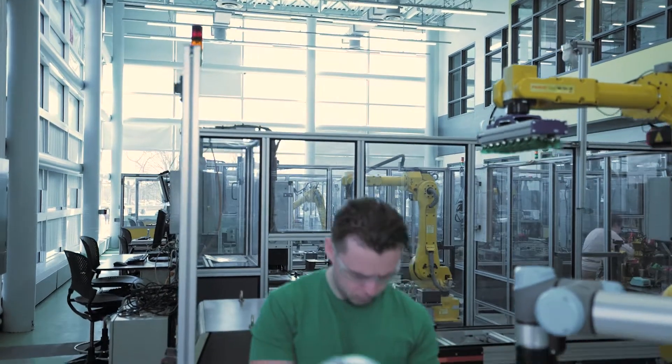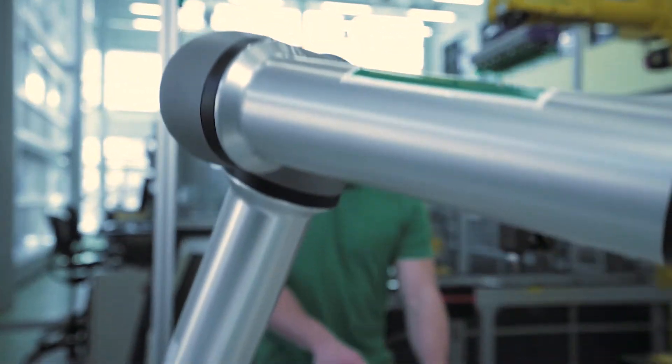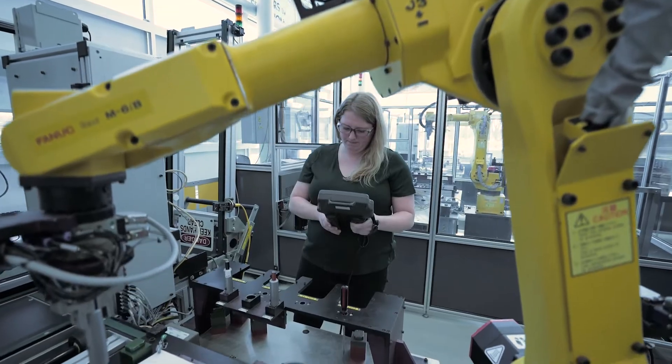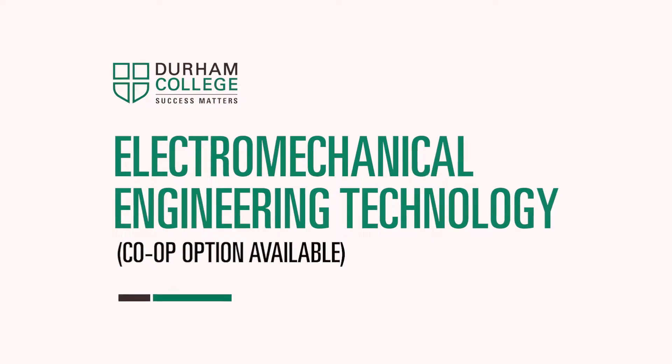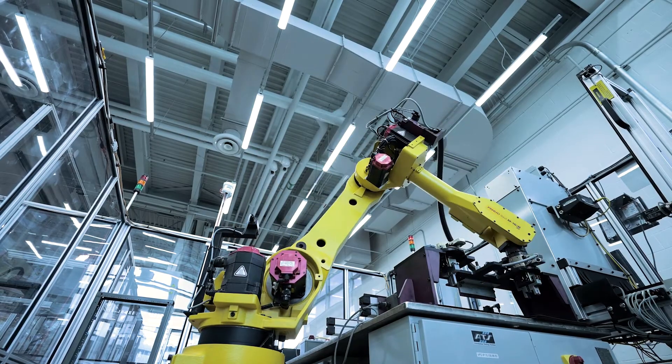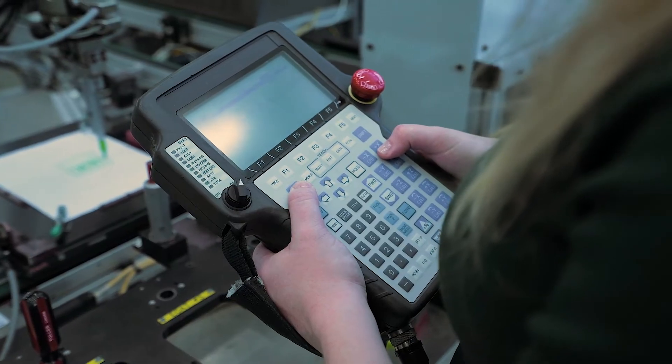The career opportunities for our electromechanical graduates are endless. We're so proud to be a part of their educational journey and preparing them for the workforce in automation. What interested me about this program was the idea that we get a very multidisciplinary education that we'd be able to apply to a broad range of industries and careers. Getting to program robots and integrating them with various automation system components and watching an entire system come to life with just the press of a button is really fascinating.